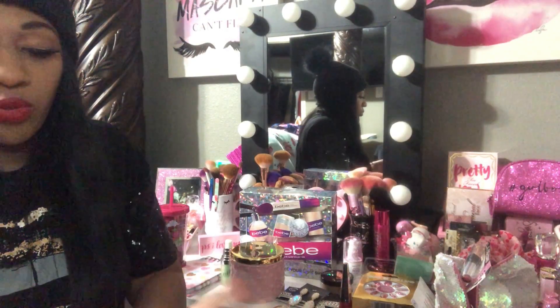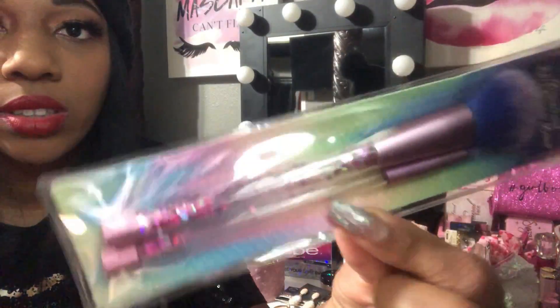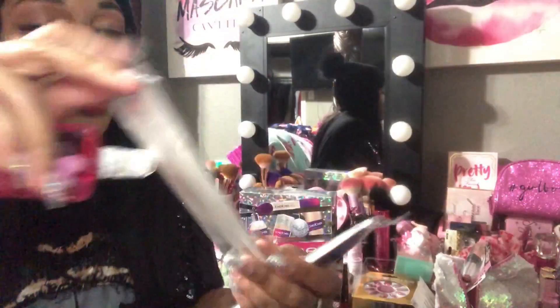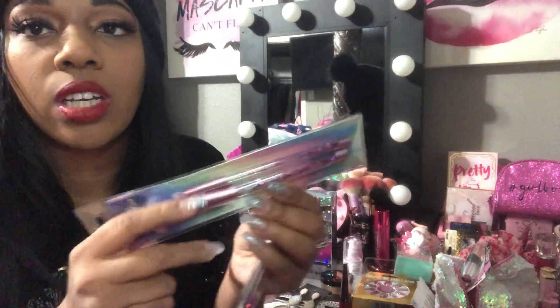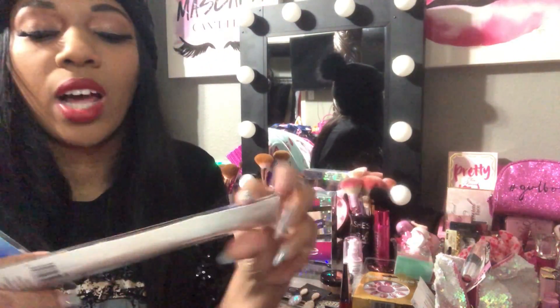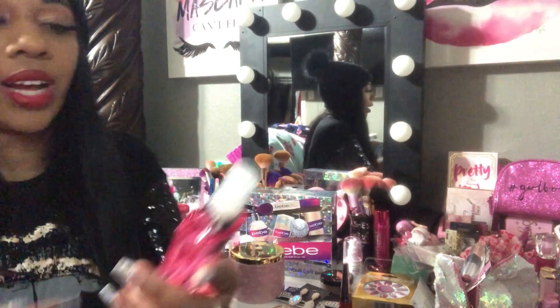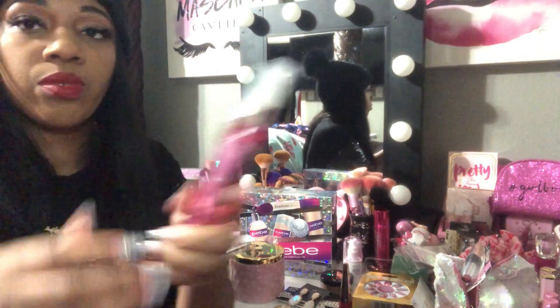Next I went to Family Dollar, which carries these glitter makeup brushes for only $2. I grabbed two of them. The difference between these and the liquid glitter brushes at Five Below is that these just have glitter floating inside without any liquid. I also got this cotton candy body fantasies body spray — it smells just like cotton candy and I got it for my purse.